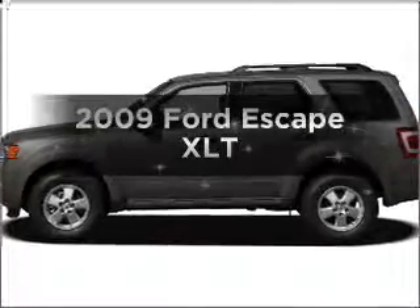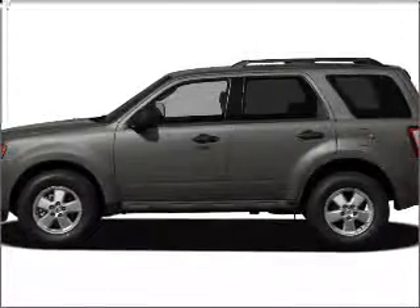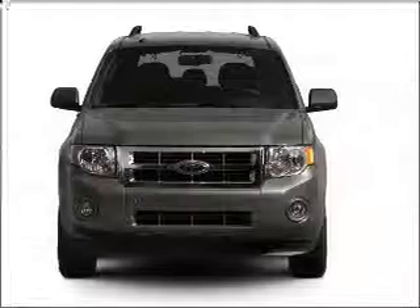Get noticed in this 2009 Ford Escape. If you're looking for a first-rate auto, this one could be yours today.